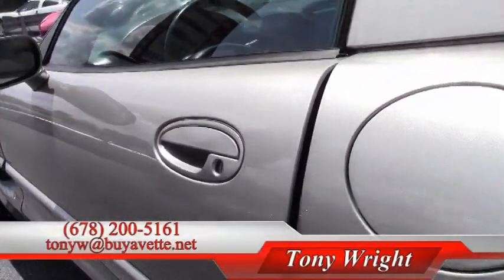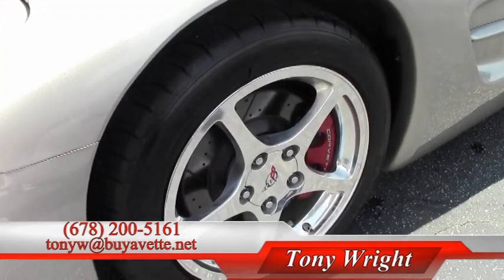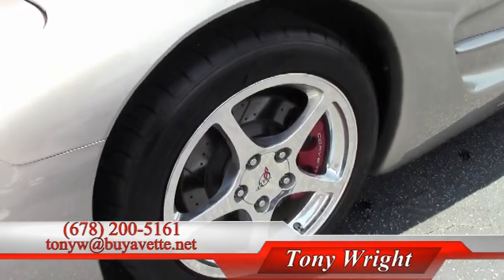We're in the front of this vehicle and the glass is very good. This Corvette also has brand new BFGoodrich tires on it.